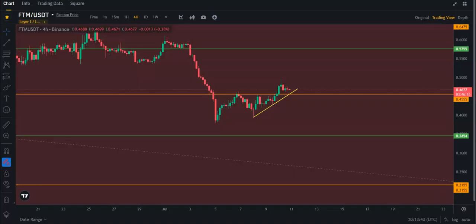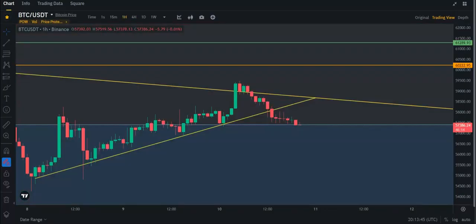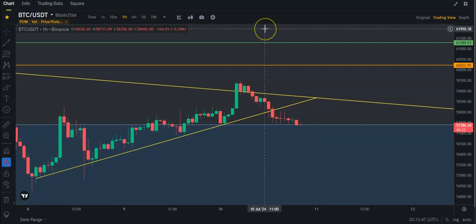That's what I got for you on Phantom and Bitcoin. If you like this video, like, subscribe, activate the bell, and I'll see you guys in the next one.